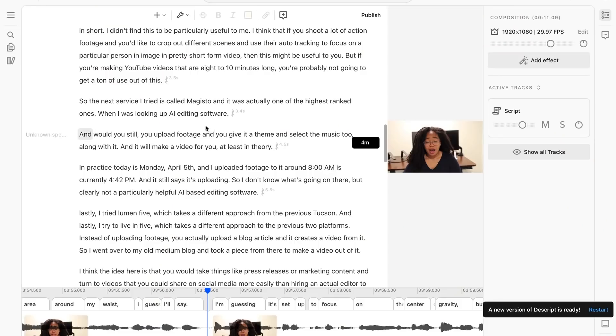In short, as you may have guessed, I will not be using machine learning to take over my editing process anytime soon — at least not fully.